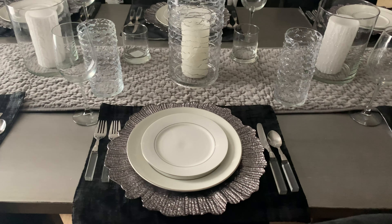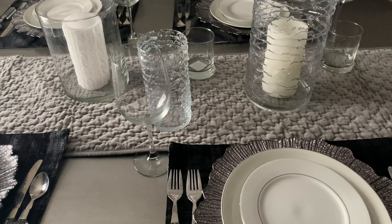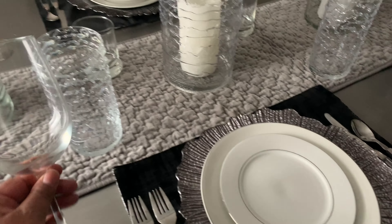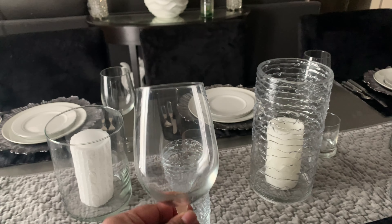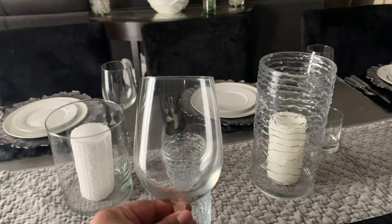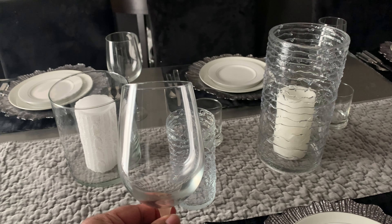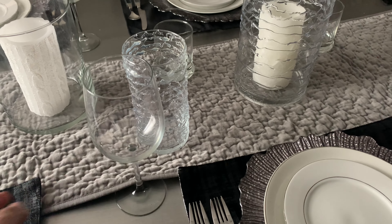One of the things I look for when I'm out shopping is glasses. I have talked about this many times before — always go to the Goodwill when you are looking for your glassware. I picked these glasses up from the Goodwill and they were only 25 cents a piece. You cannot beat that price.